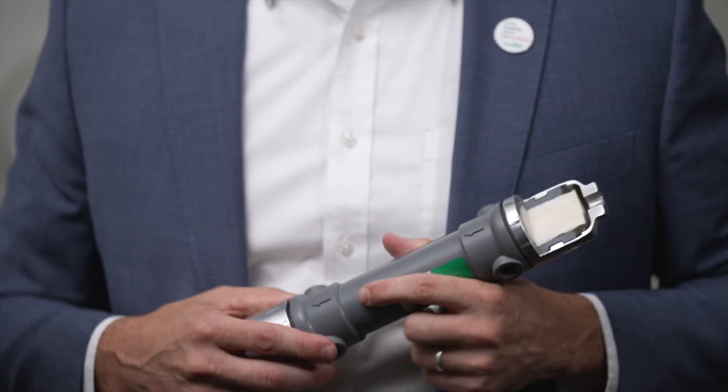Our hollow fiber membrane separators are designed to molecularly separate gases to create a product stream that meets our customers' needs for these applications. To use biogas as an example, high-pressure raw biogas is fed to the membrane separator.